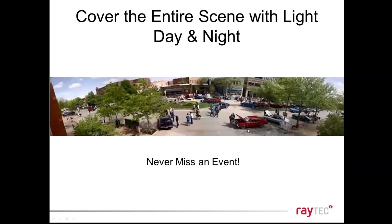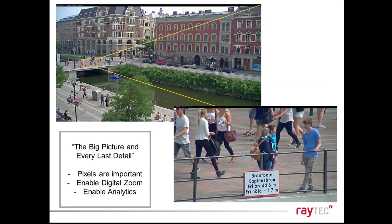This Pelco promotion — hot off the press — shows a wide-angle scene where we have to look right down the road to the right and right down the road to the left. If something happens in that scene during the day, the camera will see it. The challenge is to make sure that whether it's vehicle theft, building entry, or someone crossing a pedestrian walkway, we can see that at night as well, so the camera never misses any event.